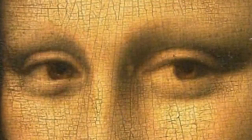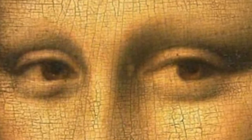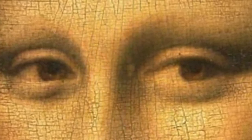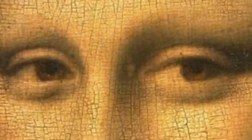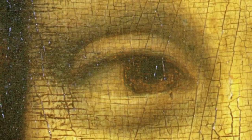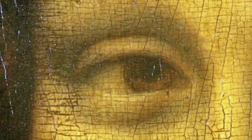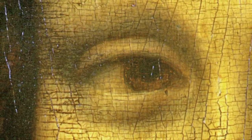Interestingly, as Leonardo da Vinci worked on the masterpiece, he hid several different symbols and codes that took art enthusiasts decades to find. It appears that the old master left several different letters and numbers hidden throughout the painting. When viewing the piece under a microscope, Italian scholars discovered the letters LV hidden in the Mona Lisa's right eye, and the letters CE in the left eye.